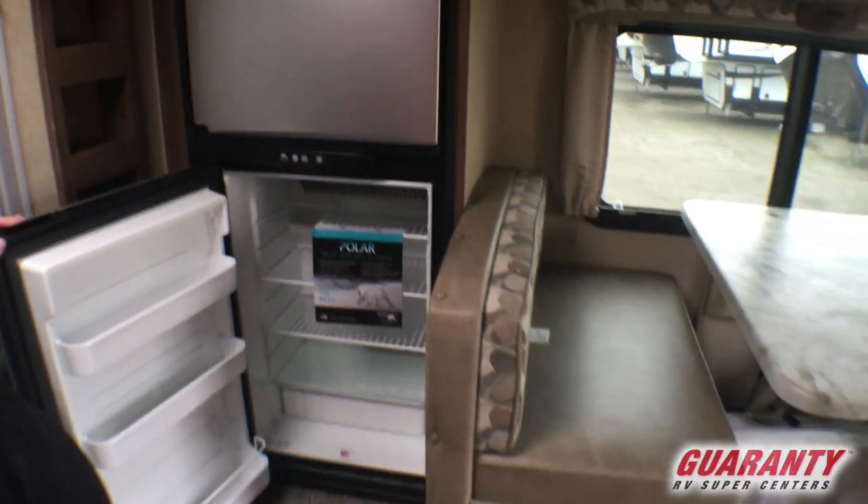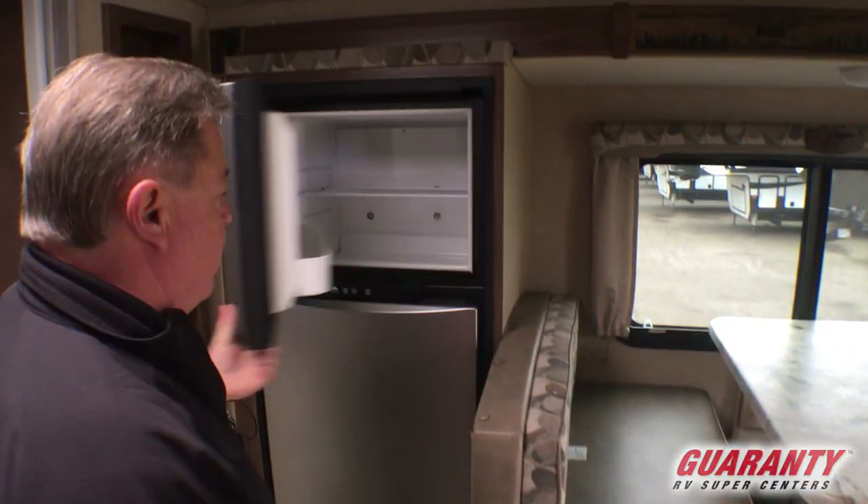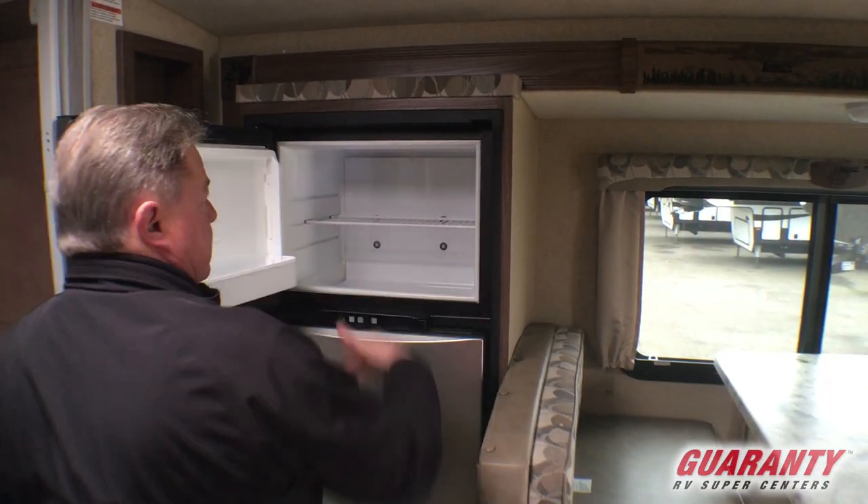Got the bigger refrigerator. This is going to be the Norcold refrigerator-freezer. The freezer is going to have a recessed bottom in it — very, very nice.